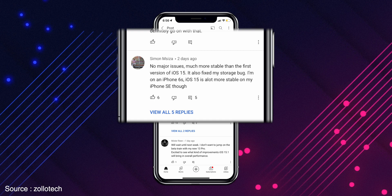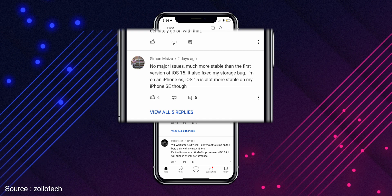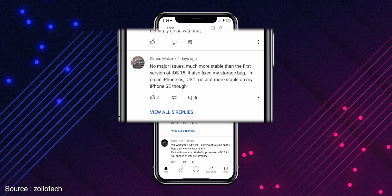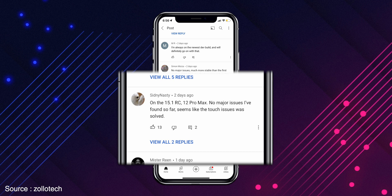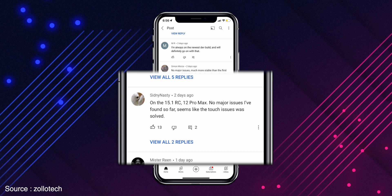Another user reports no major issues — much more stable than the first version of iOS 15. It also fixed the storage bug on iPhone 6s. iOS 15 is a lot more stable on my iPhone SE too. On the RC 15.1 on iPhone 12 Pro Max, no major issues found so far and it seems like the touch issue was resolved. These are comments from users already using the iOS 15.1 RC build, which is the closest beta to the public release, and it seems more stable with good user experience.